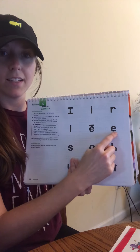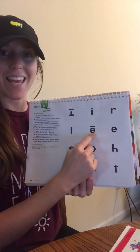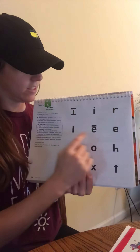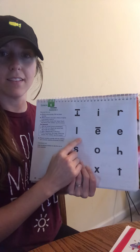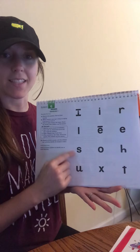Get ready. Yes, A. Get ready. Yes, that sound is E. Good E. Try this one, get ready. Yes, L. Get ready. Yes, S.